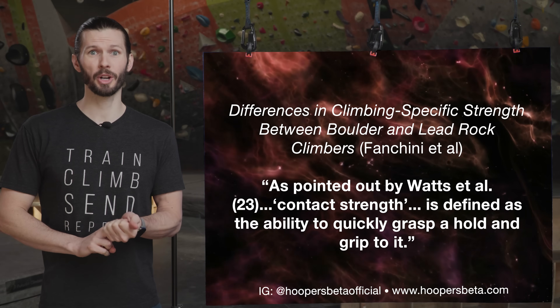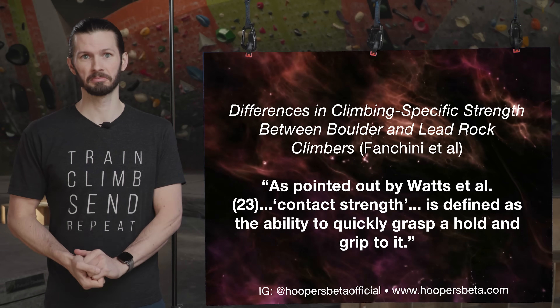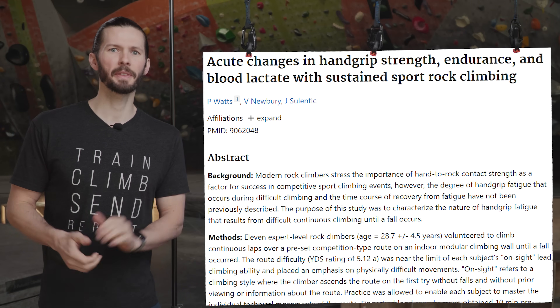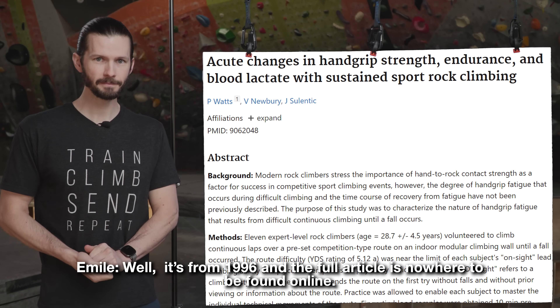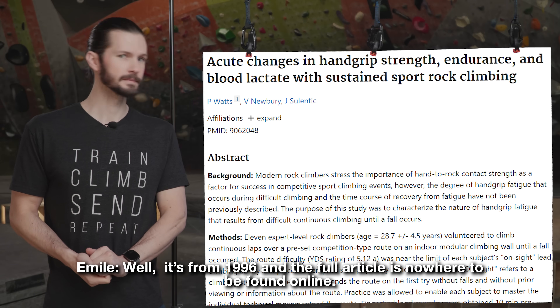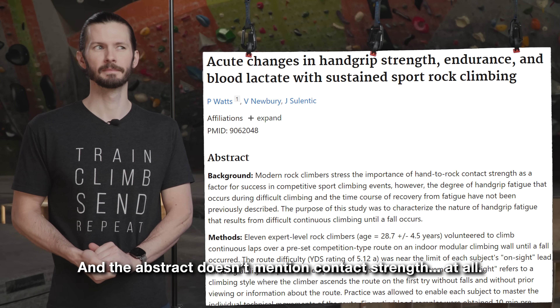Let's just pull up the research article by Watts et al., where they pulled the information from. That only shows the abstract — I need the full article. It's from 1996 and the full article is nowhere to be found online, and the abstract doesn't mention contact strength at all.